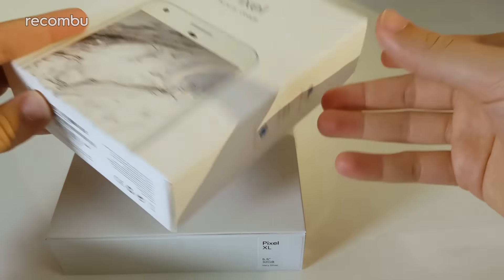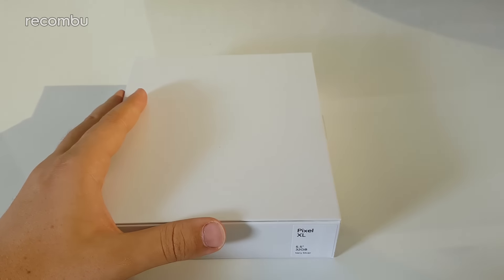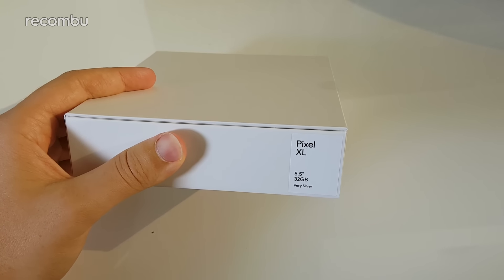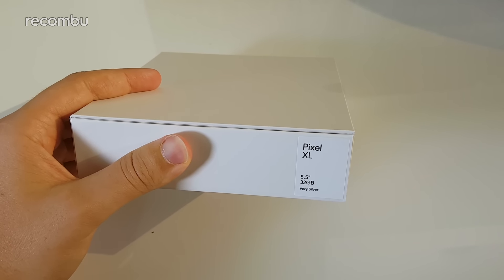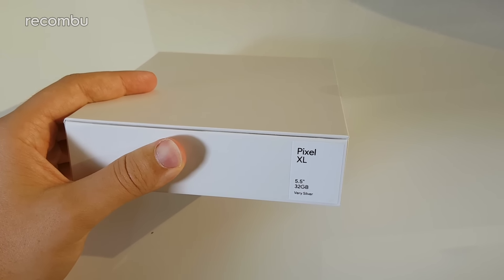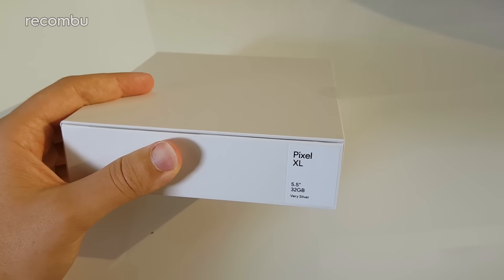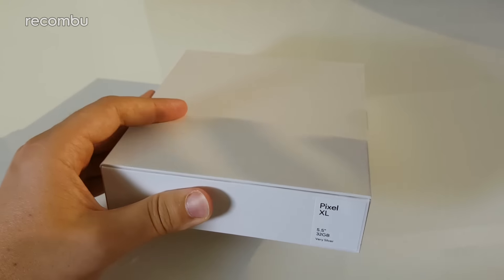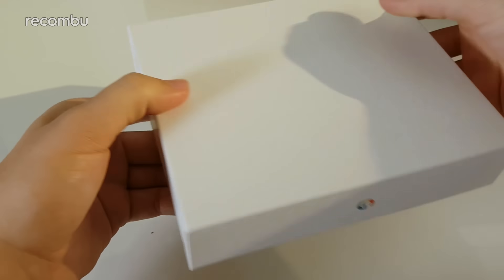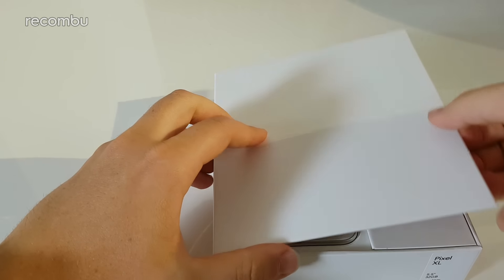This is the 32GB model. There are two storage options: 32GB and 128GB. The Pixel XL has a 5.5-inch display versus a 5-inch on the standard Pixel, and both come in the same storage SKUs. They come in two colors in the UK at launch — Very Silver and Quite Black — with Really Blue confirmed to be coming to the UK later down the line.